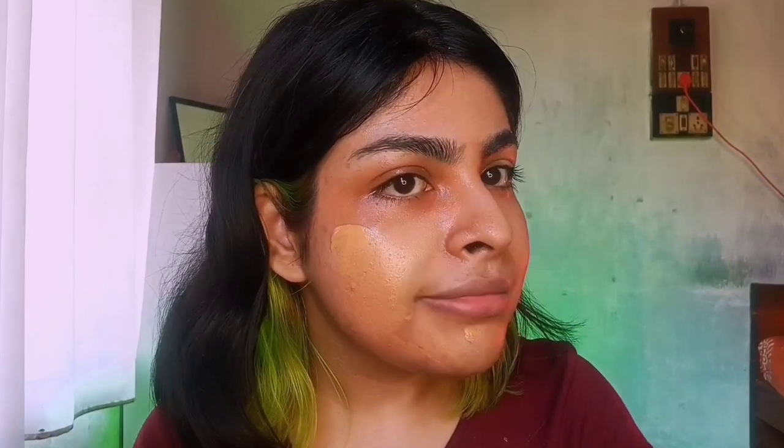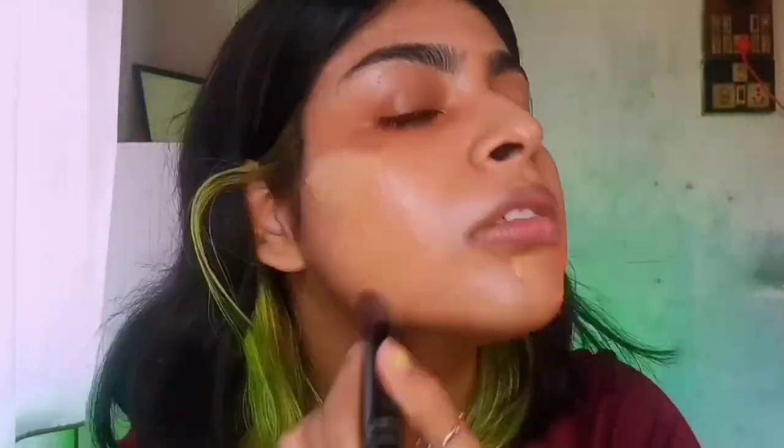I'm actually scared to apply a full second layer. Let's see if it can conceal all my scars, redness, and hyperpigmentation — and it does! What's the price again? I think I paid less than ₹200 for this foundation. You also don't need much product to cover your entire face. Looking closely, it has concealed everything really well. Good coverage confirmed!